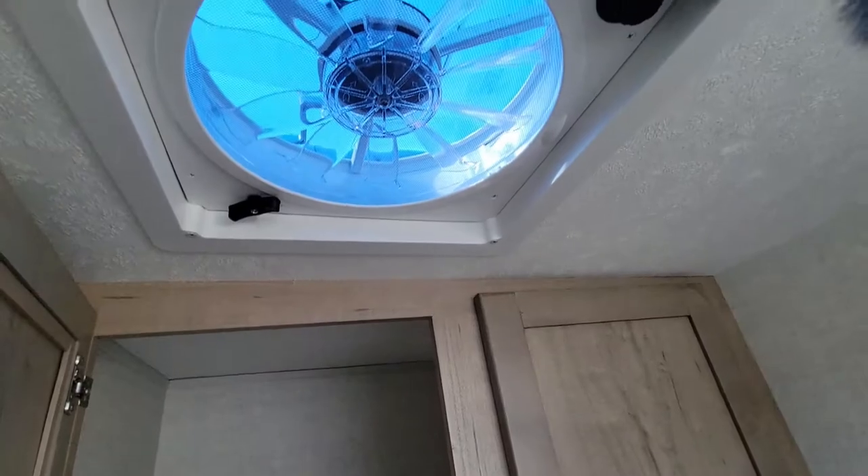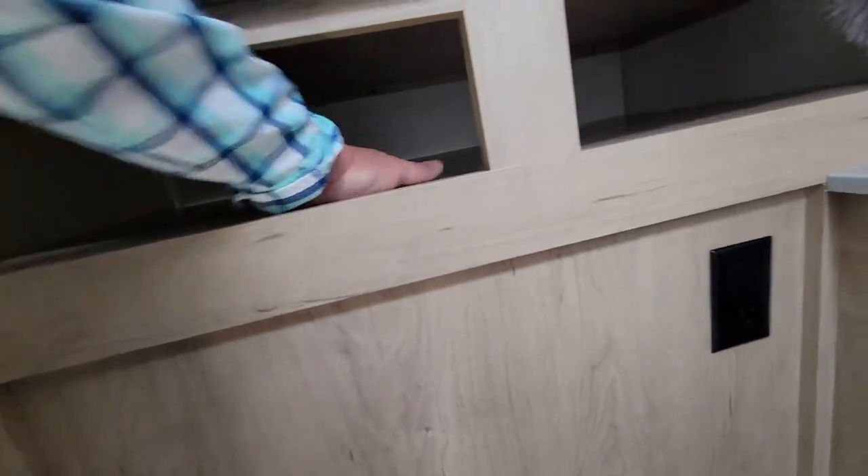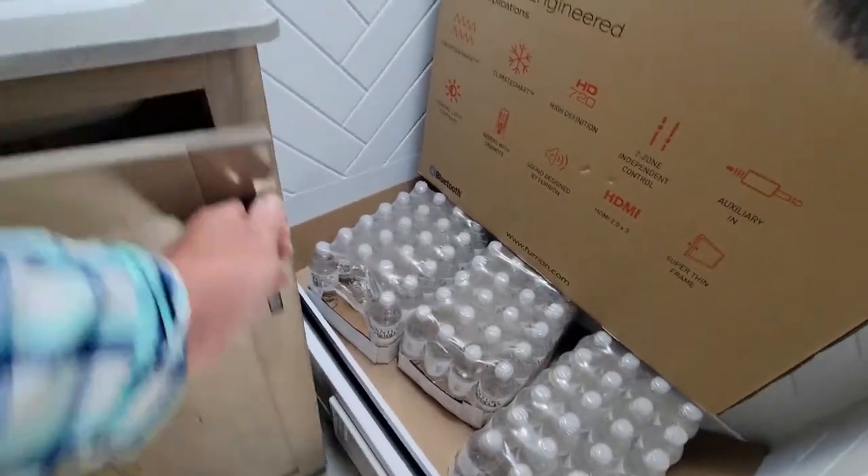And a ton more storage back here. Upgraded vent fan for stale air. Let's go all the way back — about 30 inches. I don't think the water comes with it.